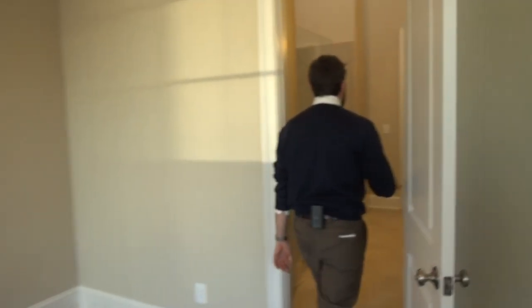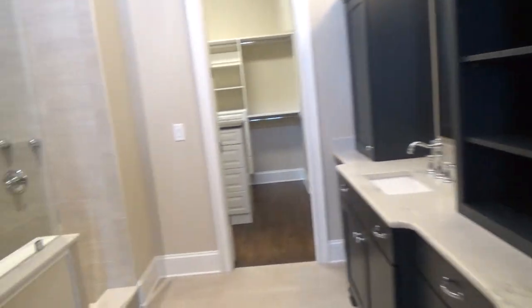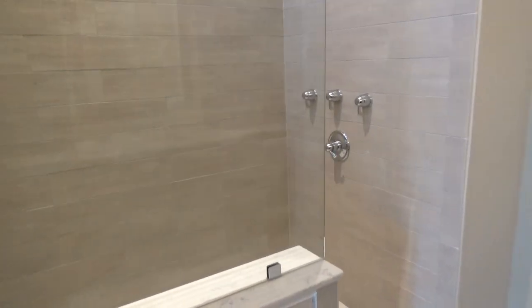Now, saving almost the best for last — this is your master bedroom bathroom. 20-foot ceiling here, custom closets, and a walk-in shower.